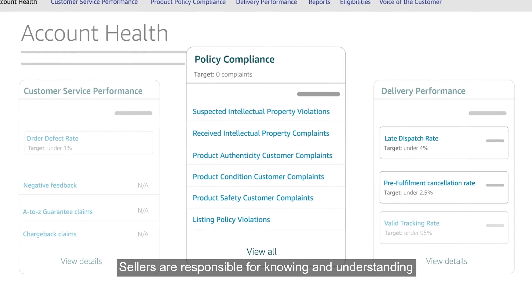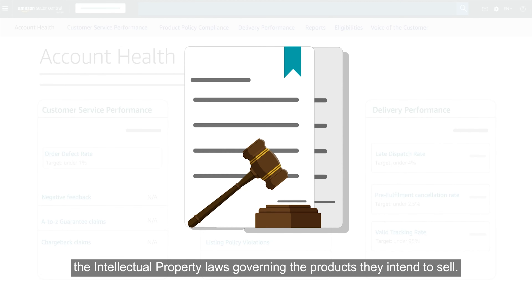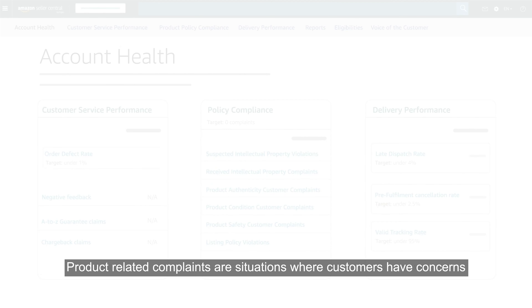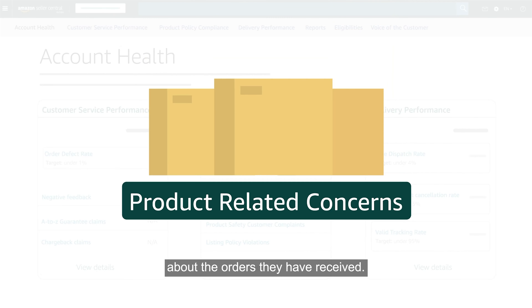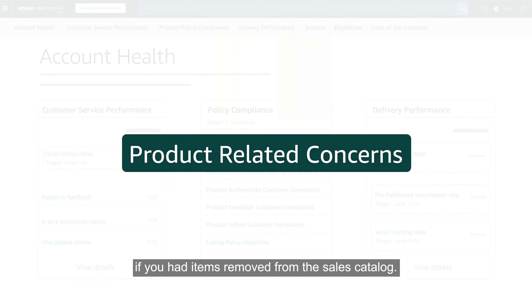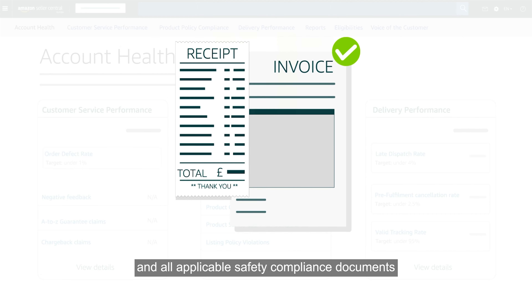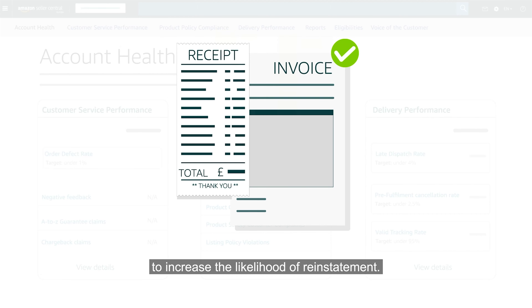Sellers are responsible for knowing and understanding the intellectual property laws governing the products they intend to sell. Product-related complaints are situations where customers have concerns about the orders they have received. It's important to follow the appeals process if you had items removed from the sales catalogue. Maintain invoices from a valid source of supply and all applicable safety compliance documents to increase the likelihood of reinstatement.